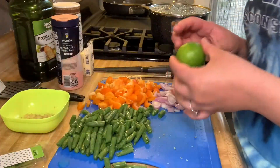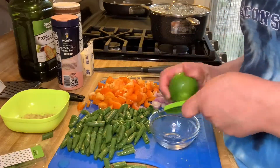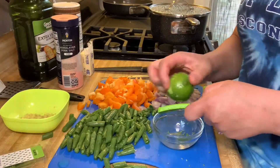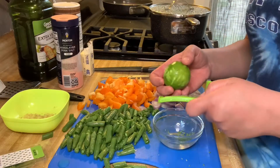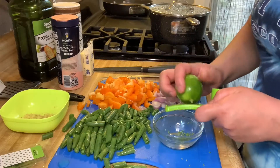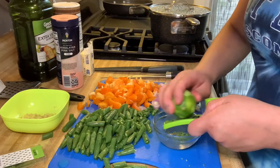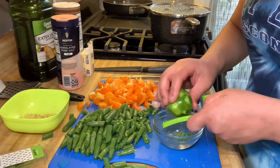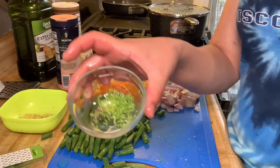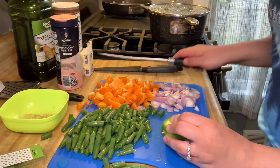So the next thing I need to do is zest and quarter this lime. I'm going to zest it — usually you don't need it all, I'm just going to do maybe a little more. Okay, I think I'll do that much — you don't need a ton. There, I zested the outside of the lime, and then I need to cut it into quarters.